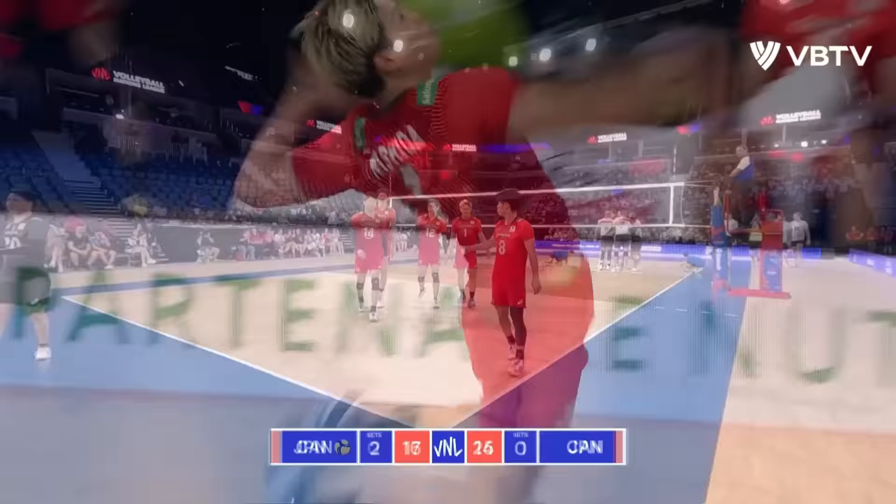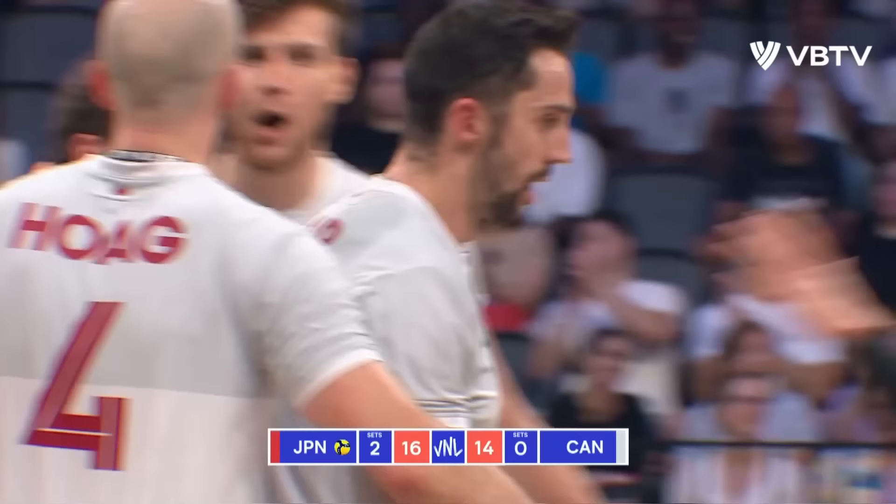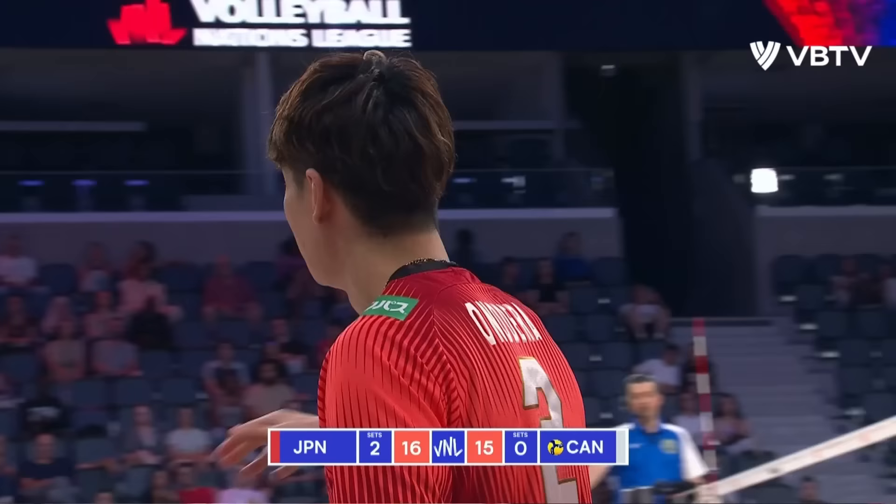A set that largely belonged to Japan. Nishida — and that goes to Curry. Tough to stop that man from there.